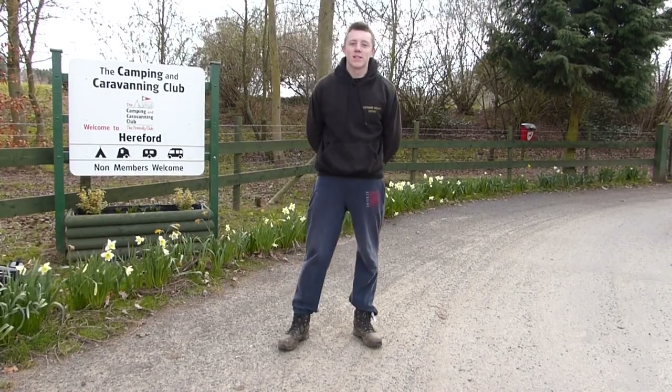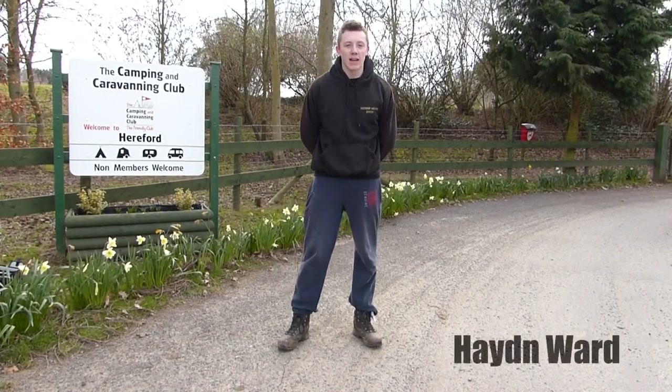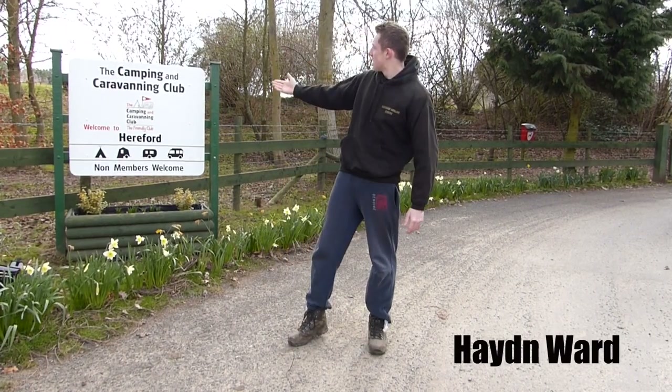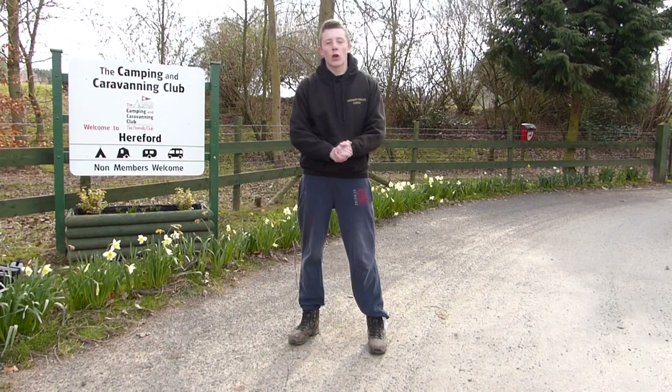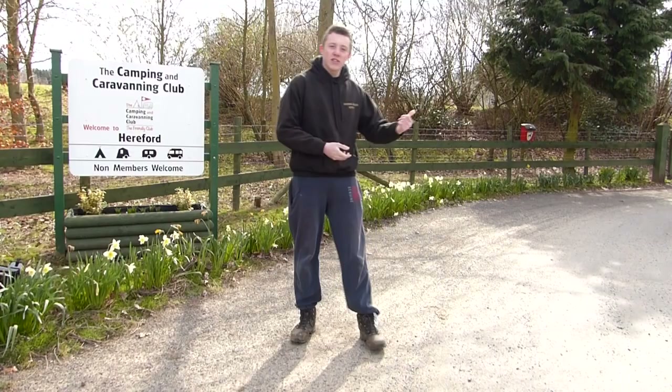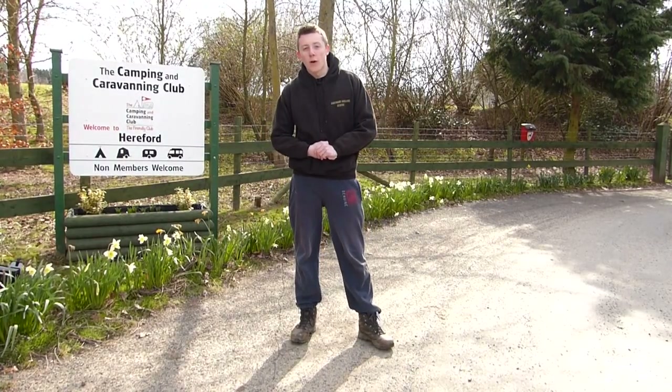Hello and welcome to Travelling Light here on Angling Addict. The Travelling Light series has taken place at the Camping and Caravanning Club site in Hereford. We've been staying here for a number of days now. Let's go inside and take a look at what it's all about.